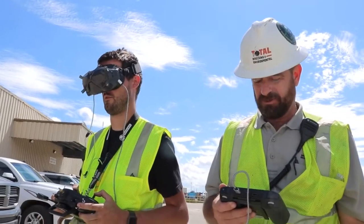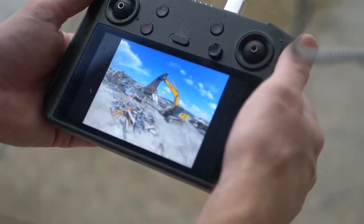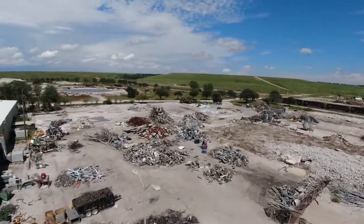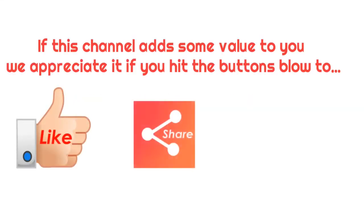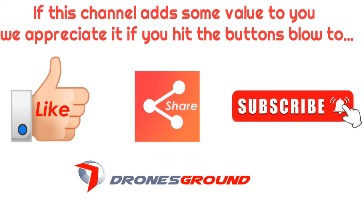The pilot flies around the site, getting shots of the building and surrounding area. If you enjoyed this episode, make sure to hit the like button and subscribe. Thanks for watching.